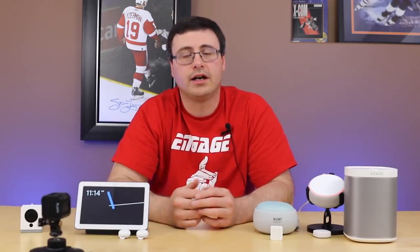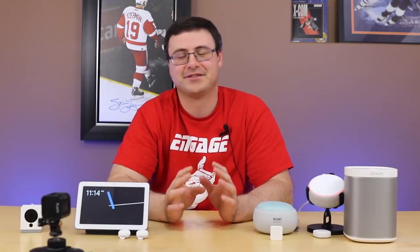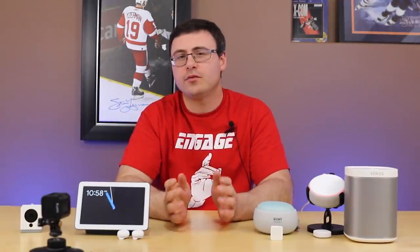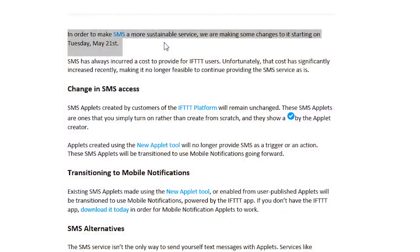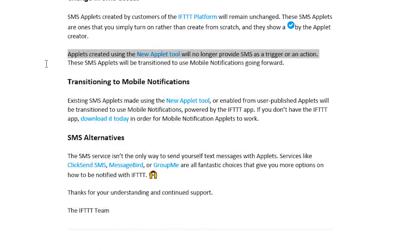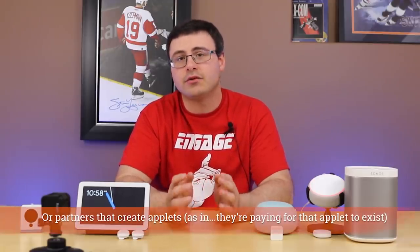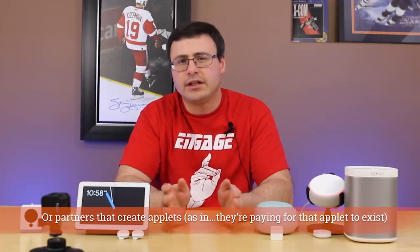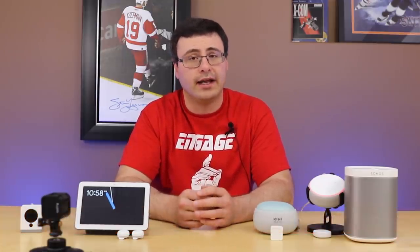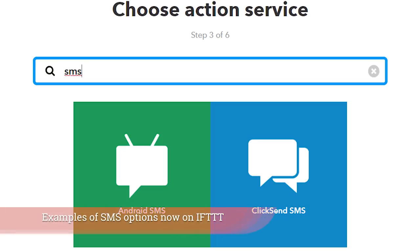It's called the Aurora — and IFTTT has had to remove parts of its SMS service. If you've created a new applet it will no longer work; however, existing applets created by IFTTT that utilize SMS will continue to work. It's really just the custom SMS ones that have gone away. IFTTT is telling you to use the push notification service through the app instead, as SMS is costly for them.